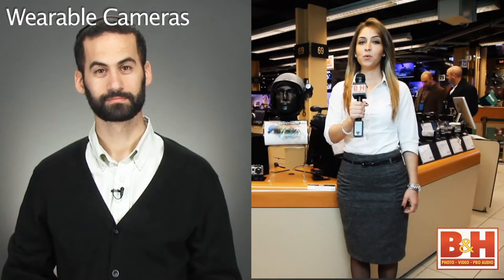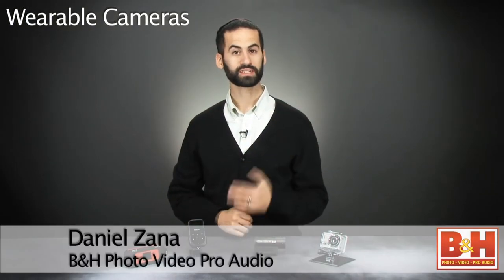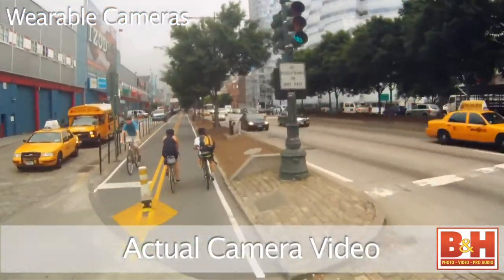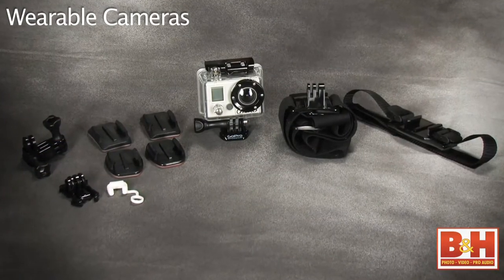What's a wearable camera and what makes it so unique? Wearable cameras, also known as helmet cameras or sports cameras, are intended to capture all the action from a unique and exciting point of view. These small, fairly lightweight cameras have mounts which allow them to be attached to a helmet, car, bicycle, or even a surfboard.